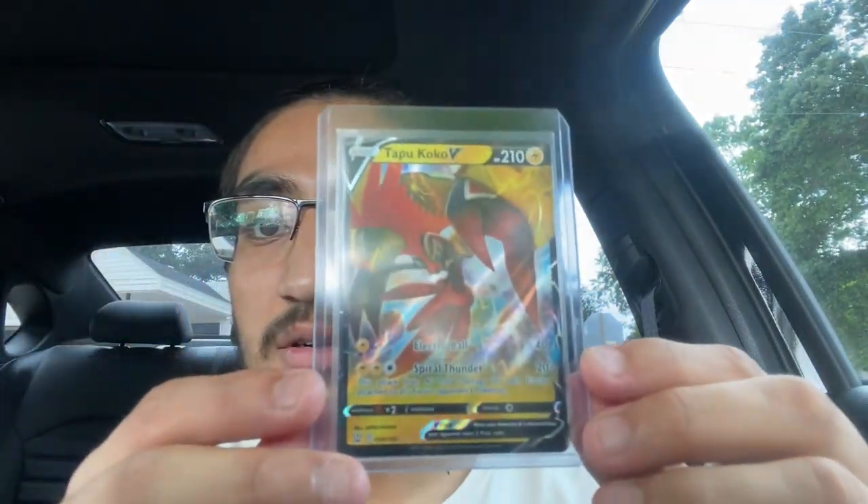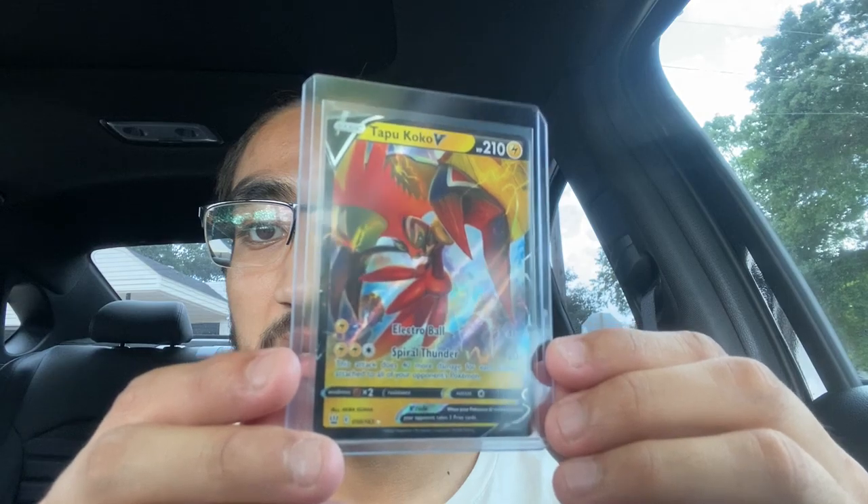I'm gonna put it in the hardcover just because I am gonna leave these in my car while I go to work for my second shift, so you've got to keep it protected while it's in the car. Man, look at that. I brought myself a good amount of hardcovers just in case I get good pulls.